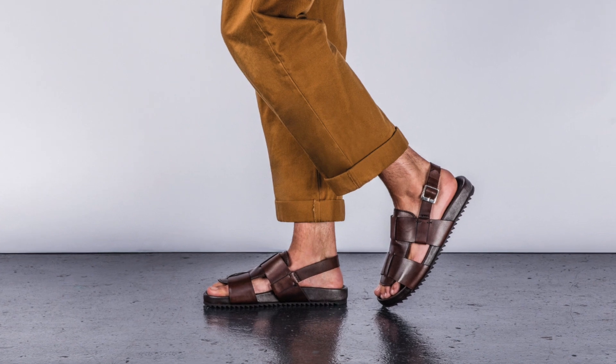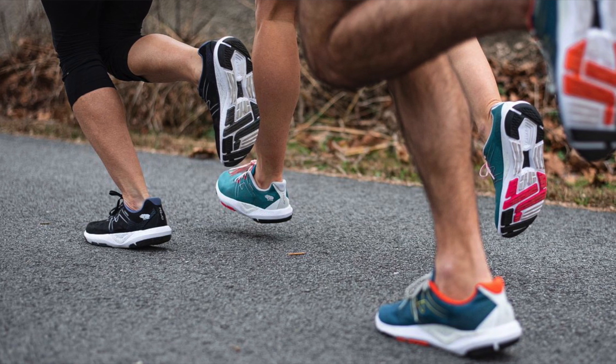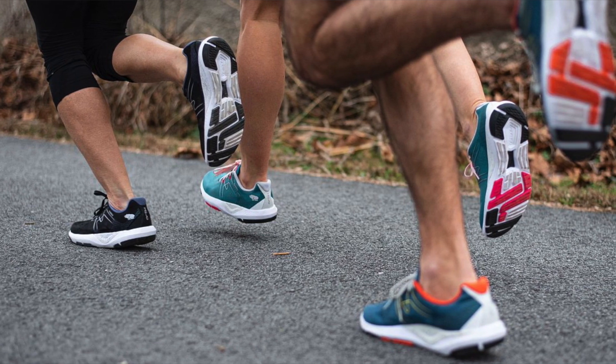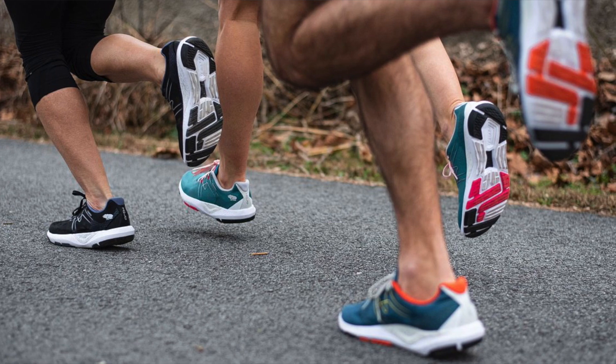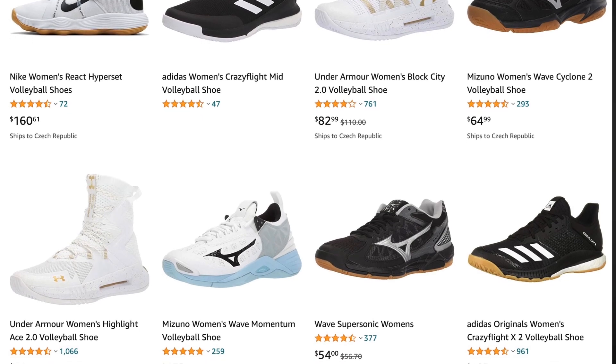One of the most important pieces of volleyball equipment is undoubtedly the shoes. For volleyball we need specialized shoes designed specifically for the sport. We can't use running shoes because volleyball involves jumping, planting, and quick sideways steps rather than forward running. I strongly recommend using good quality volleyball shoes for your practices and games, mainly to protect your health. Using other types of shoes puts you at risk of injury and subsequent weeks or months without volleyball.